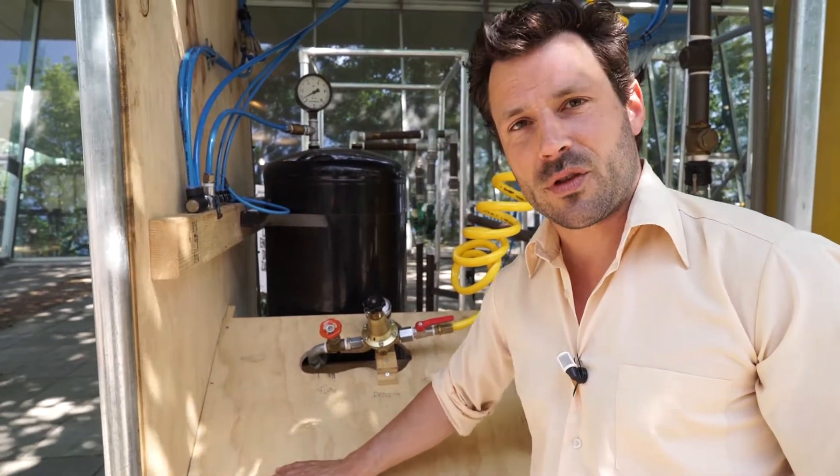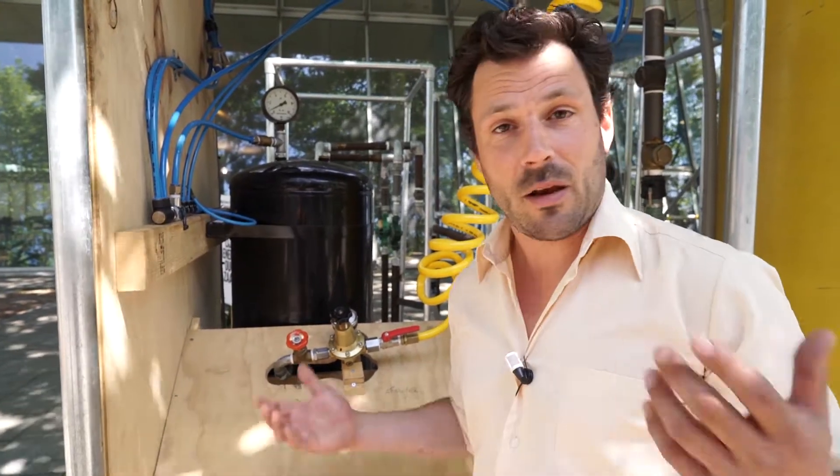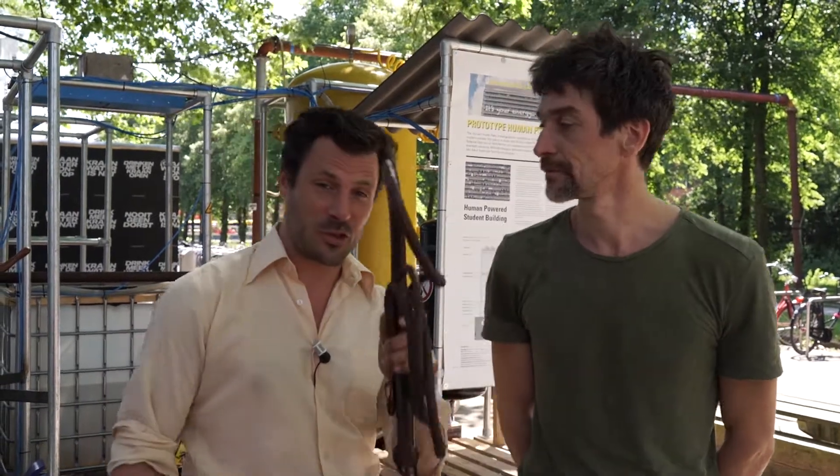So then you have a sustainable energy making, and it can last forever. This is how the human power plant works and we hope you come to Utrecht and try it out. It's your energy.